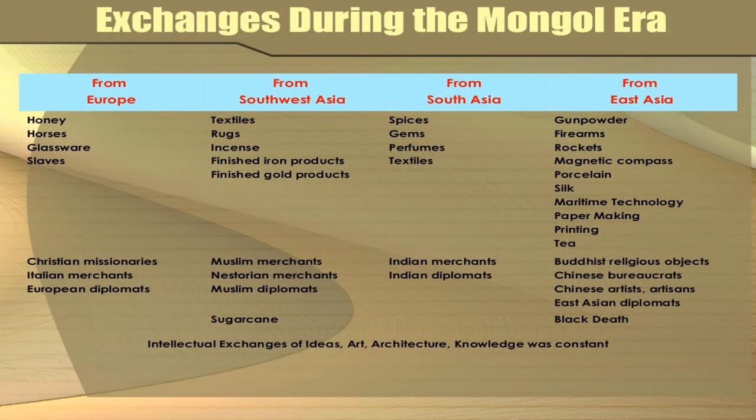During the Mongol era, extensive exchanges took place between Europe, Southwest Asia, South Asia, and East Asia. These are the various commodities and goods that were traded by the Mongol people during that period.